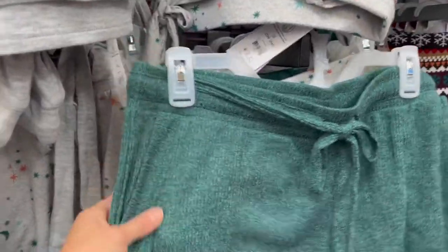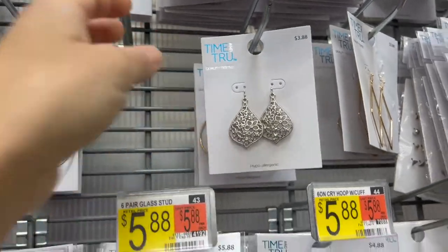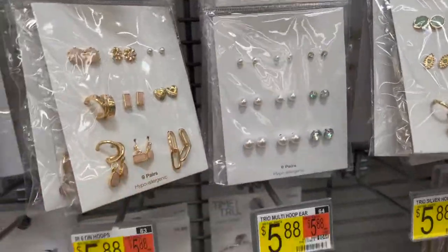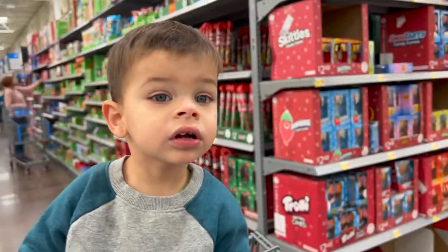One of my favorite things to go through at Walmart is their jewelry section. They have some stuff for like two or three dollars that I think are really cute — especially if you're just needing it for an event and you just need some hoops but don't necessarily own any. Really fun to glance through.